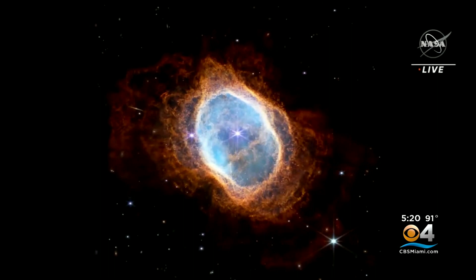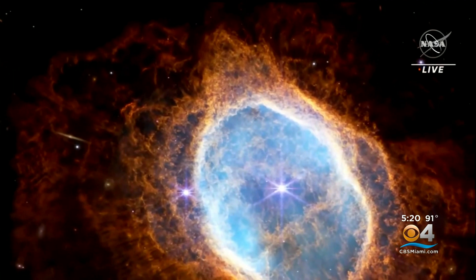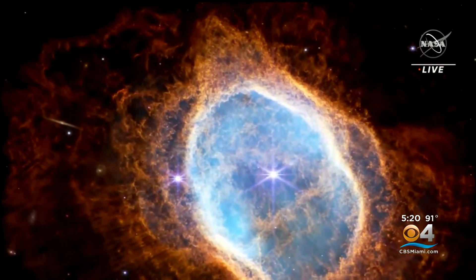At the other end of the spectrum, this photo captures the Southern Ring Nebula, an expanding cloud of gas surrounding a dying star about 2,500 light years away.